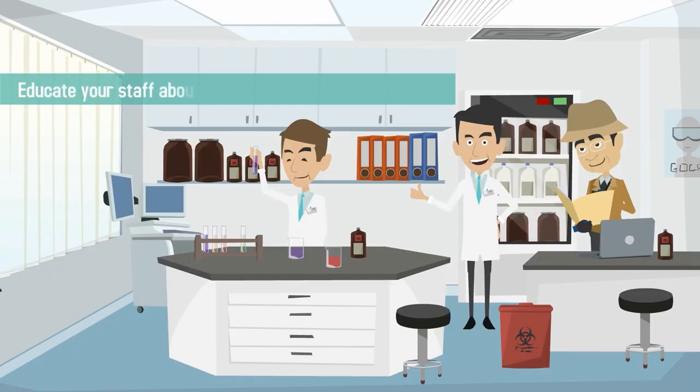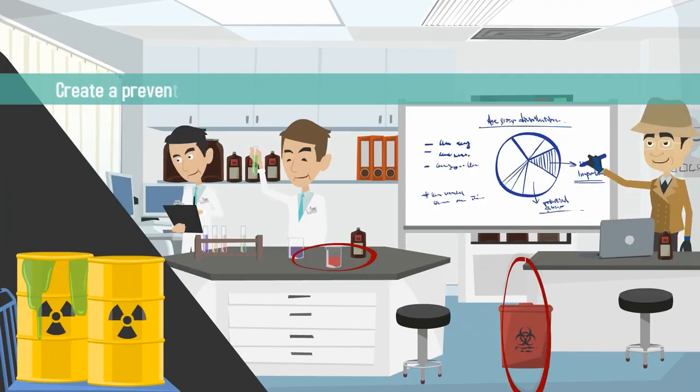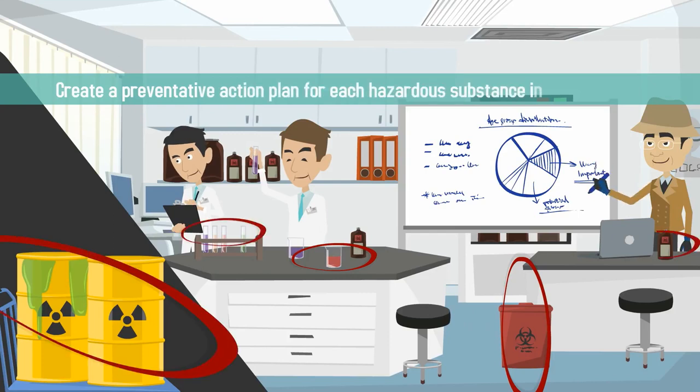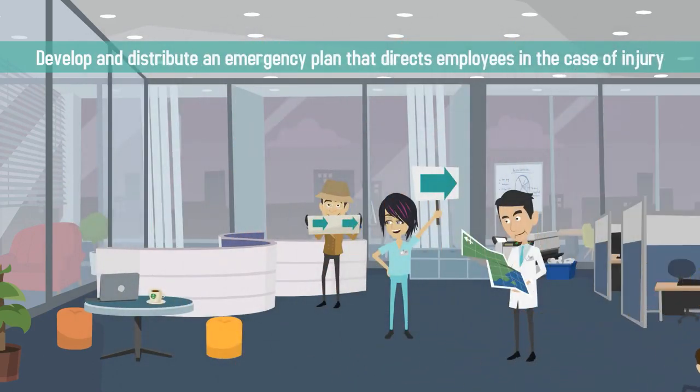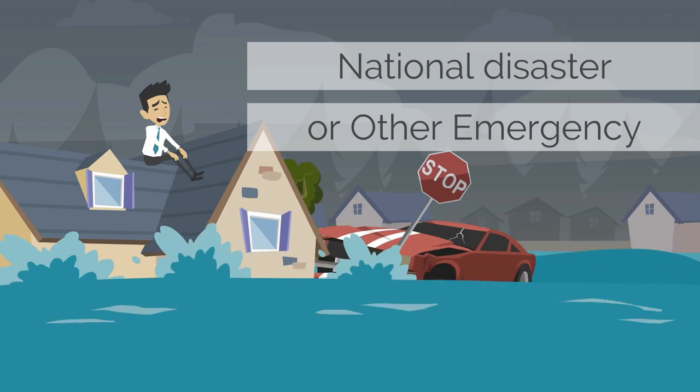Step 1: Educate your staff about potentially hazardous materials and create a preventative action plan for each hazardous substance in your practice. Step 2: Develop and distribute an emergency plan that directs employees in the case of injury, national disaster, or other emergency.